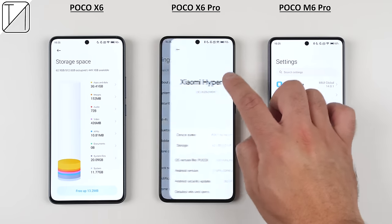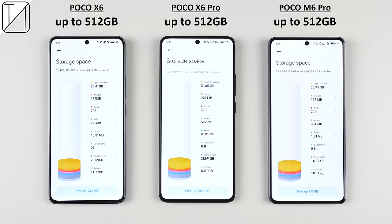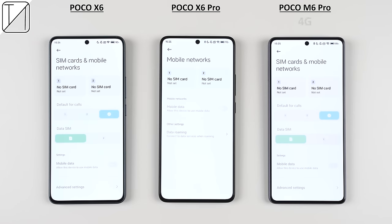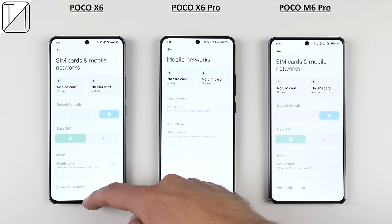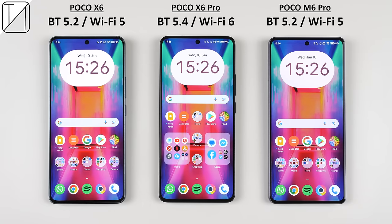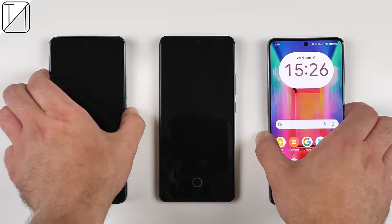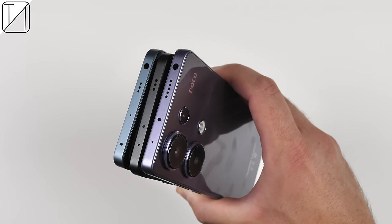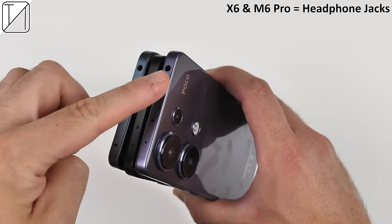They all come with up to 512GB of onboard storage, but only the M6 Pro has an option for up to 1TB of expandable storage with the use of a microSD card. They also all have dual SIM support, but it's worth mentioning that the M6 Pro only offers 4G connectivity, while the X6 series offers 5G. The X6 Pro also has the upper hand with Bluetooth 5.4 and Wi-Fi 6, while the other two are limited to Bluetooth 5.2 and Wi-Fi 5. All three support NFC, have IR blasters and dual stereo speakers, but only the X6 and M6 Pro have headphone jacks.